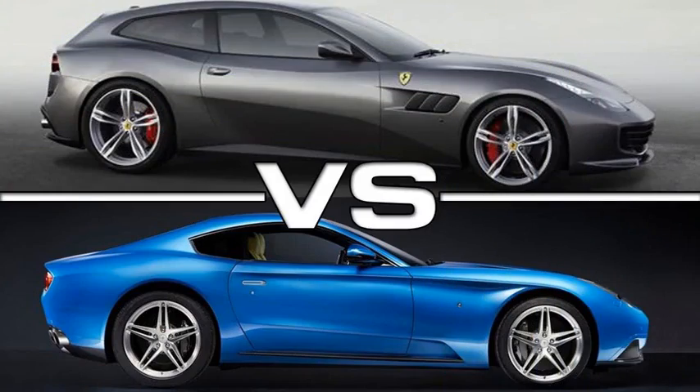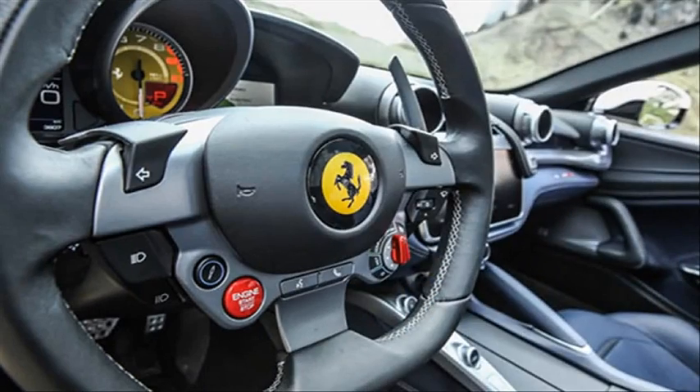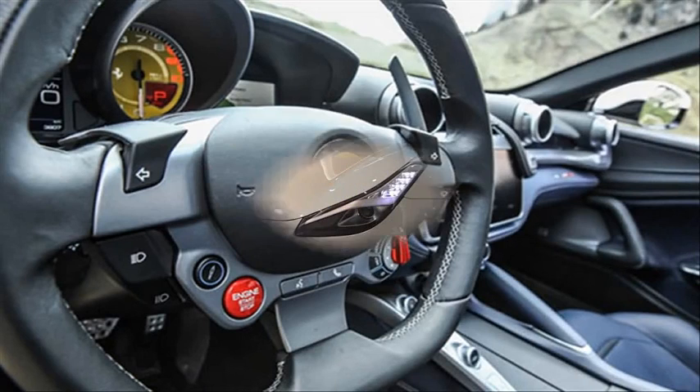The Lusso T is also around 40 grand less expensive. The prudent buyer would choose the V8-powered Lusso T, but prudence does not often impel people to visit a Ferrari store.